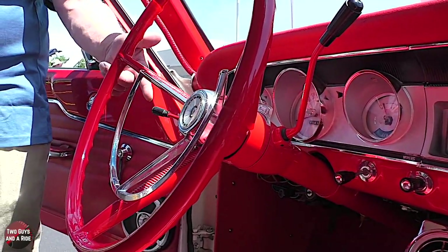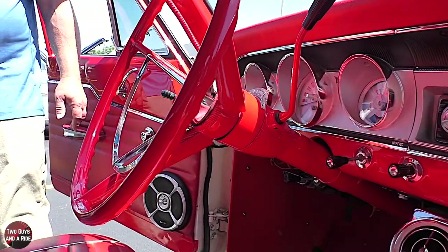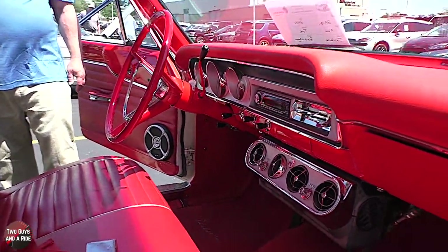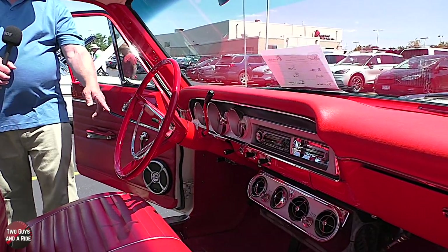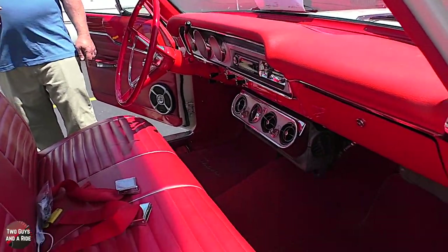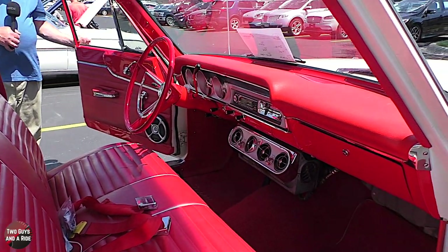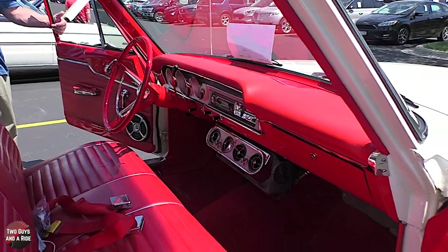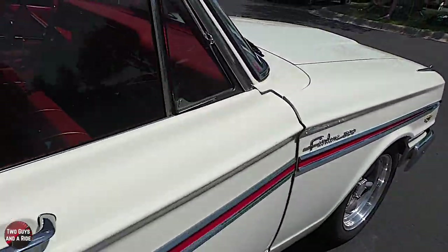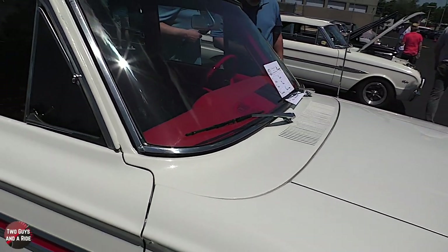Your turn signals are up here, and this was a shift on the column - so how many gears? Three - automatic C4 transmission. And you've got Fairlane floor mats in there. They didn't come with the car - he found those separately. That's another fun part about having a classic car: it doesn't come with everything, you get to add things as you go.